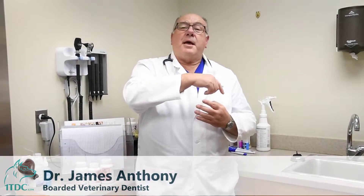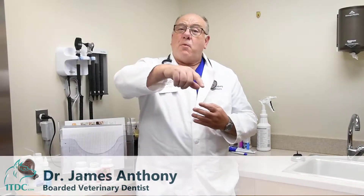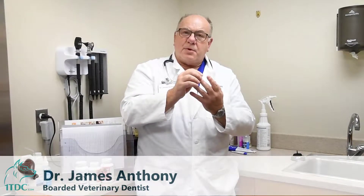Periodontal disease comes from the Latin word 'peri' which means around, 'dontal' means a tooth, so it means disease around the tooth. That disease basically encompasses four structures: cementum, which covers the root of the tooth; the periodontal ligament; the bone that supports the periodontal ligament around the tooth; and finally the gums.